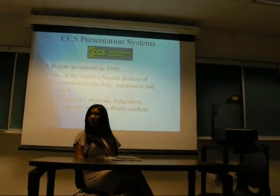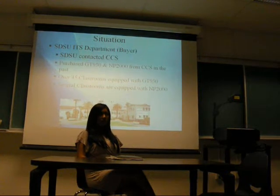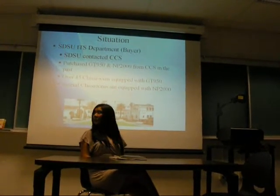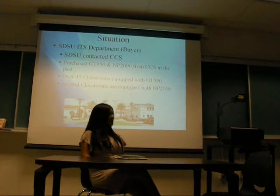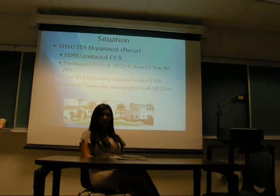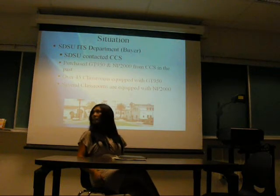Basically what they sell is like the projectors you can see out here. The current situation is this: SDSU ITS department is a buyer and they contacted TTS regarding an upgrade of the purchase. In the past, SDSU has actually purchased from TTS before — they bought the GT950 system, the MP2000 system, and only a few classrooms are equipped with the MP2000.